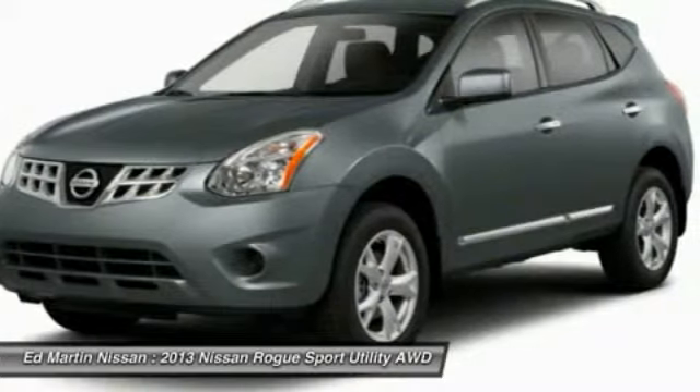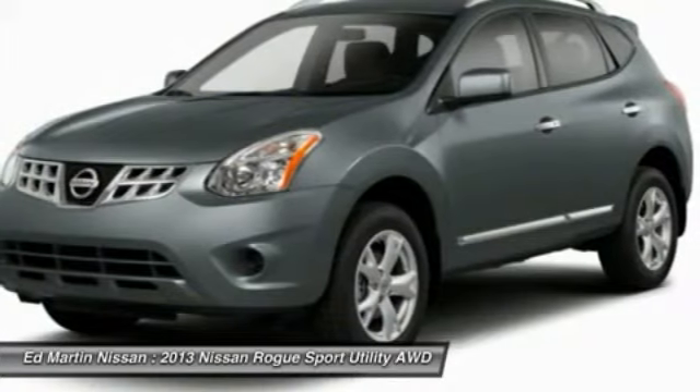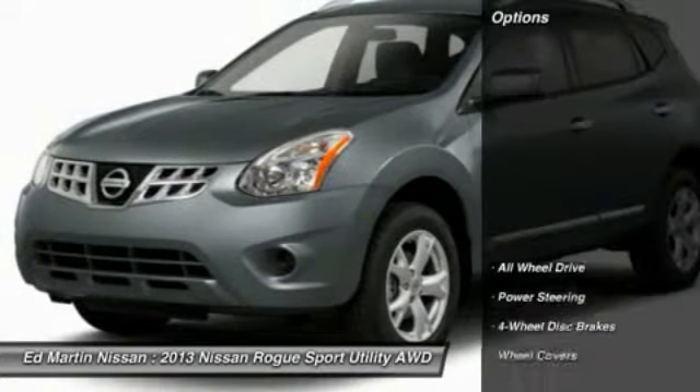With a 5-star side impact safety rating and intuitive all-wheel drive for confident handling, the Rogue is more than you expect and everything you deserve. Here are some of this vehicle's great options.